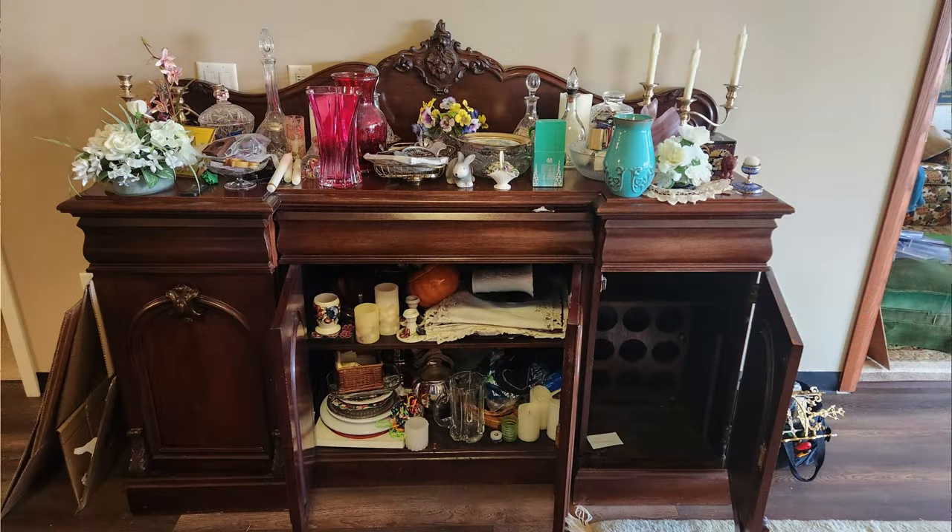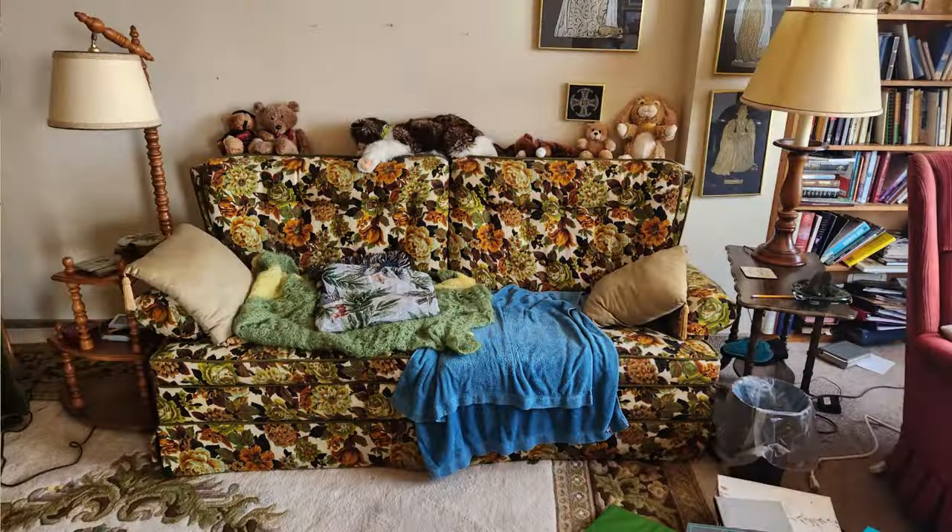Hey guys, I just got back here to the shop after what was a bit of an unorthodox house call today. I wasn't able to film in there, but I did have a few still photos from before I picked the place, so you get an idea of what I was up to over there.